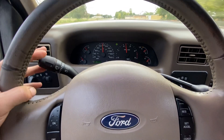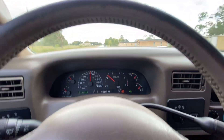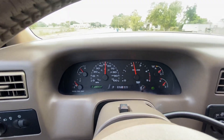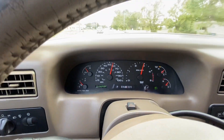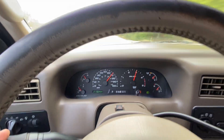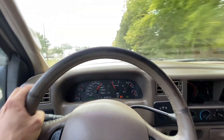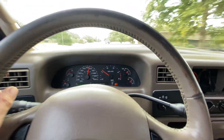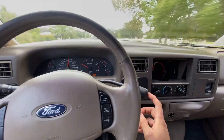Got good blinkers. I'm going to get it to kick down. Good power. Clean shift. No slipping or excessive heat or anything like that. I think it drives super, super nice.